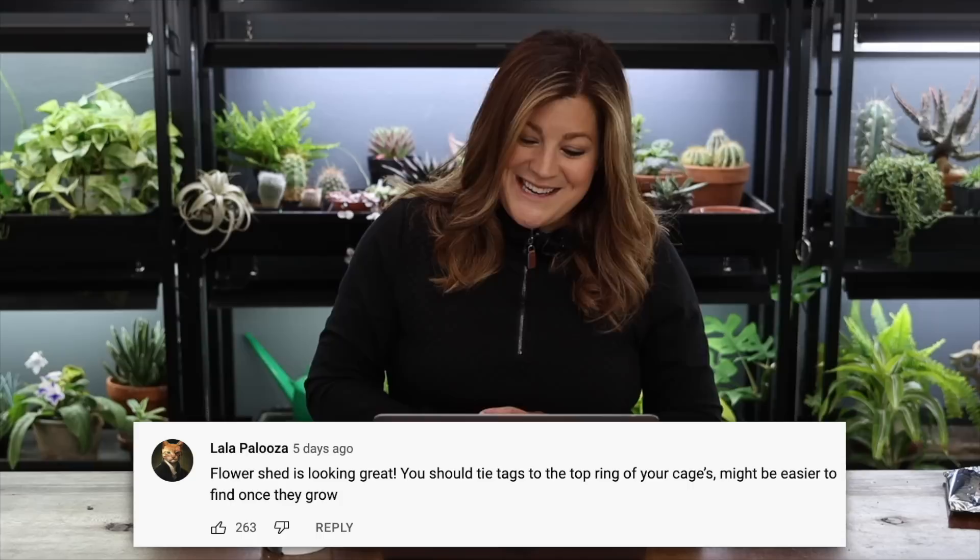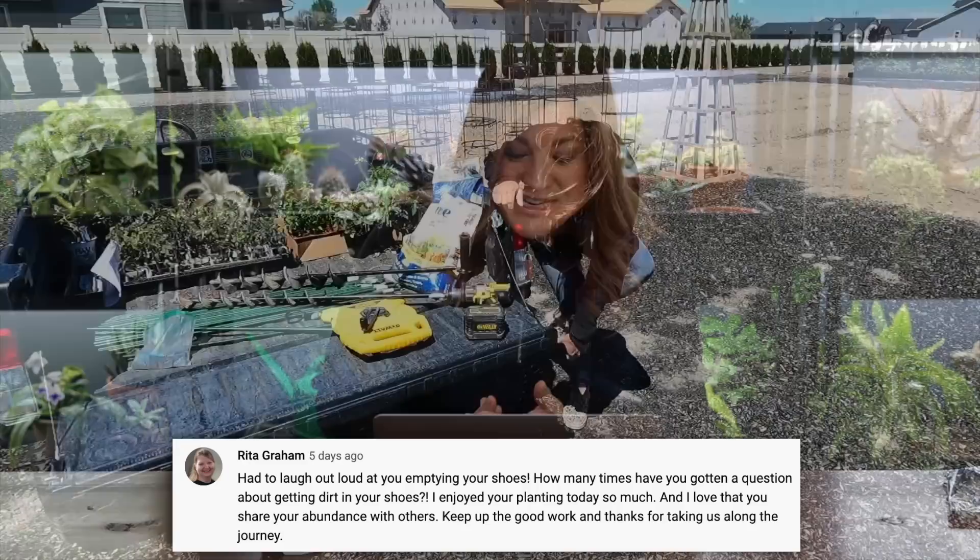Top comment from that video was from Lalapalooza: 'The flower shed is looking great — you should tie tags to the top ring of your cages, might be easier to find once they grow.' Yes, that is such a good idea, and somebody suggested that for dahlias too. When we get the rope run for the staking system we should do pull-through tags on the top so that we can see them very easily.